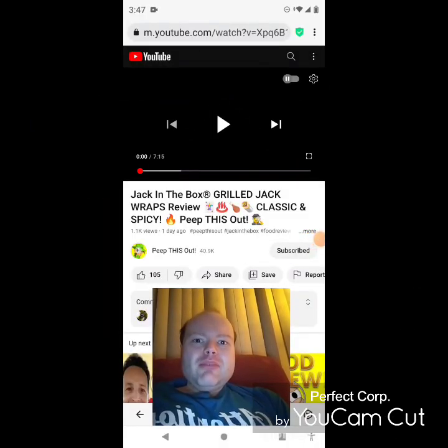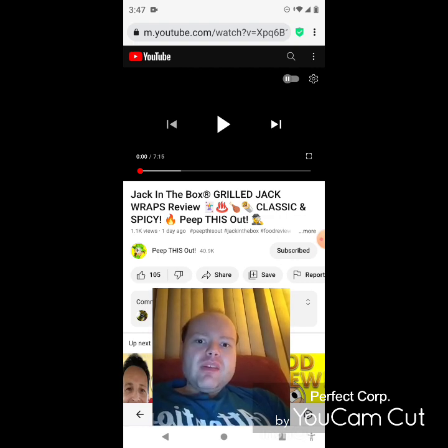Hey YouTube, it's Michael Lambert here. I'm back once again with another reaction video. This time I'm reacting to Peep This Out. In this video, Jack in the Box Grilled Jack Wraps Review — classic and spicy. This is the new one he uploaded this past Monday and I'm gonna react to it right now. If any notifications pop up during the video, I apologize and I will take care of them.